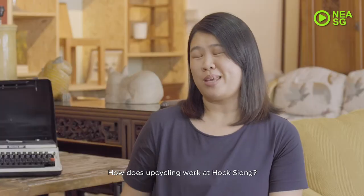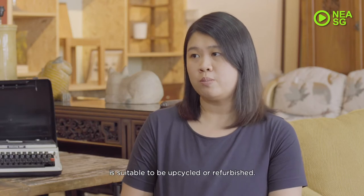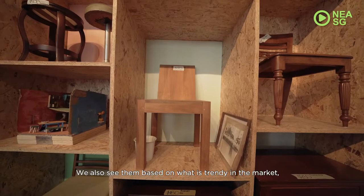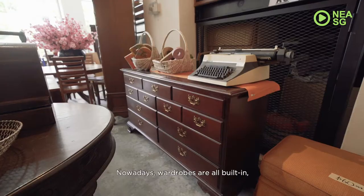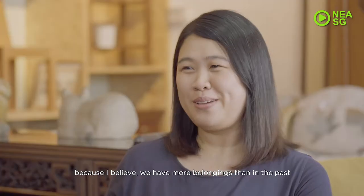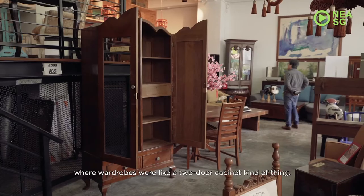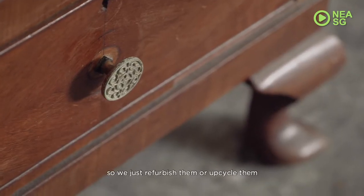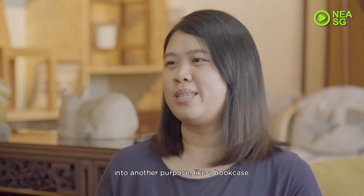How upcycling works at Hock Xiong is that we will first see whether the item is suitable to be upcycled or refurbished. We also assess them based on what is trendy in the market and what people want. Nowadays, wardrobes are all built-in because we have more belongings than in the past, where wardrobes were just a two-door cabinet kind of thing. We have to suit the market trend, so we just refurbish or upcycle them into another purpose, like a bookcase.